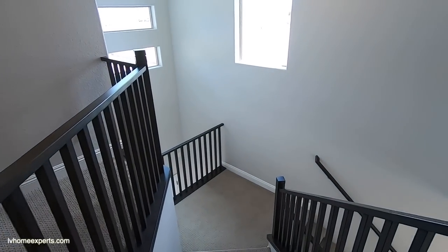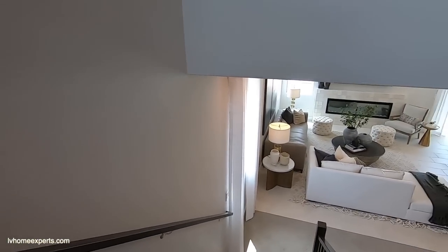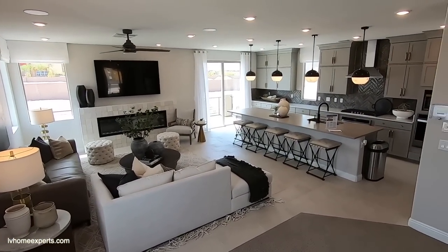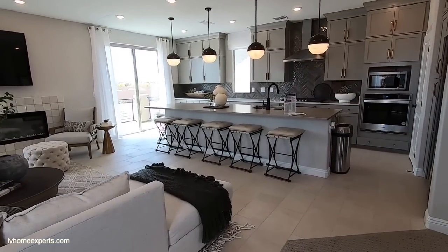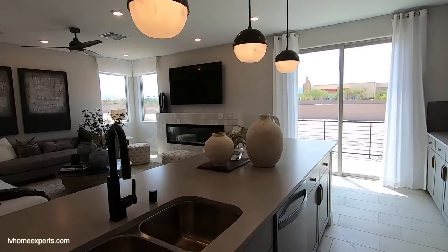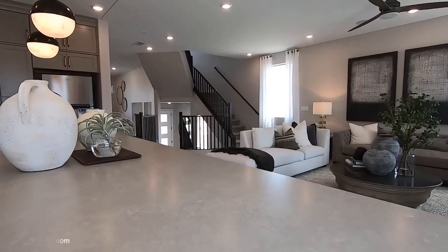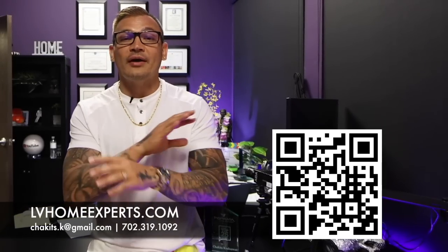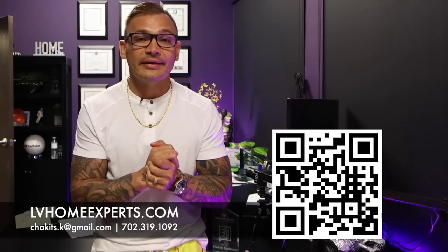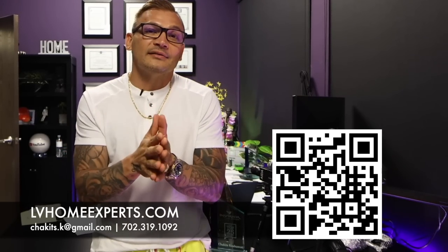All right, that's pretty much it for this video home tour. Again, if you haven't had a chance to subscribe to the channel, go ahead and click that subscribe button. HOAs are $40 a month, and there are a lot of incentives this builder is giving out right now. If you don't have a real estate agent, we'd love the opportunity to earn your business. I appreciate each and every one of you — I'm Chuck Cruzoa, be blessed folks. We have over 1,800 video home tours — click the video here. If you're in the market visit lvhomeexperts.com or scan the QR code. Until next time, peace.